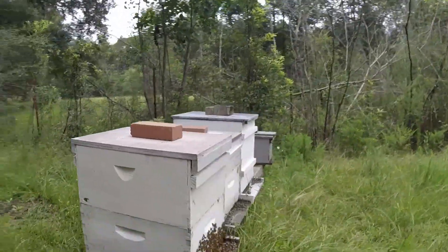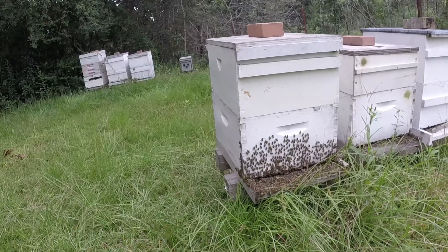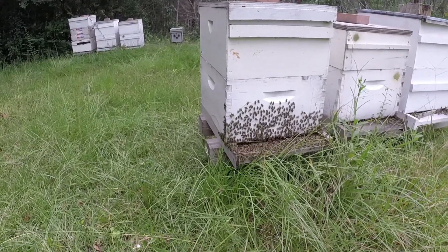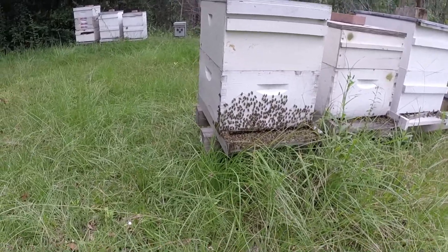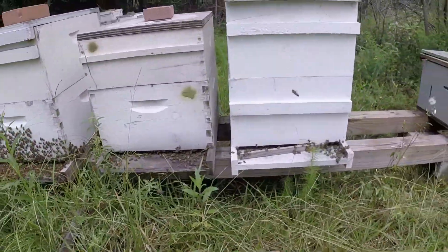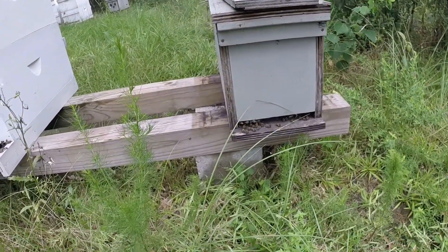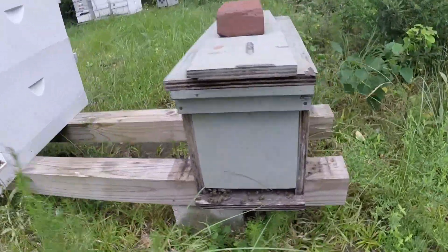I actually had eight more hives to check. That one — it's not a bearding situation, that's one of those hives that washboards. Nobody exactly knows why they washboard, but that's got a good bunch of bees in it and that was a very strong hive. Why it's got so many bees outside I'm just not sure — probably because it's a very, very strong hive. These all look pretty normal. These nukes were very small but they don't look bad. One of them was real weak and obviously it was that back one.